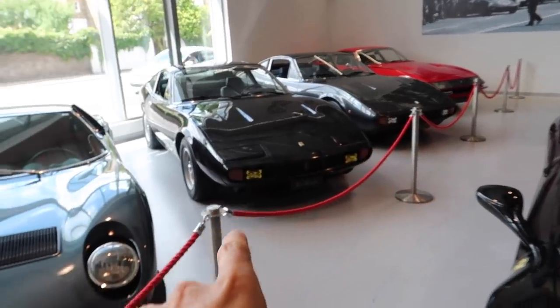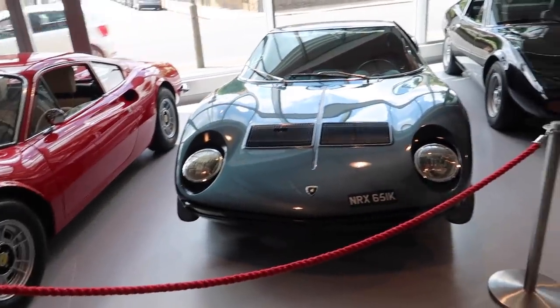Here we go then, inside the dream factory - Mr. Joe Macari's in southwest London in Monsworth. If you haven't been here, it's well worth checking out their website to see what they've got in stock. What Joe does here really really well is he gets the most iconic classic cars in probably the best condition you've ever seen.